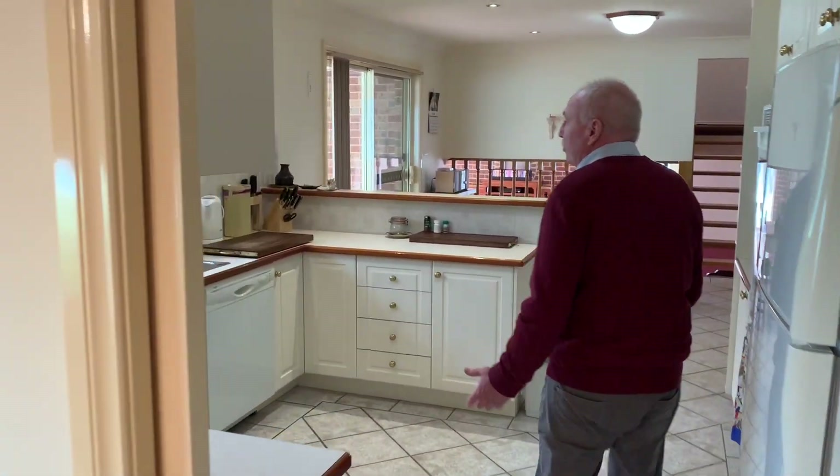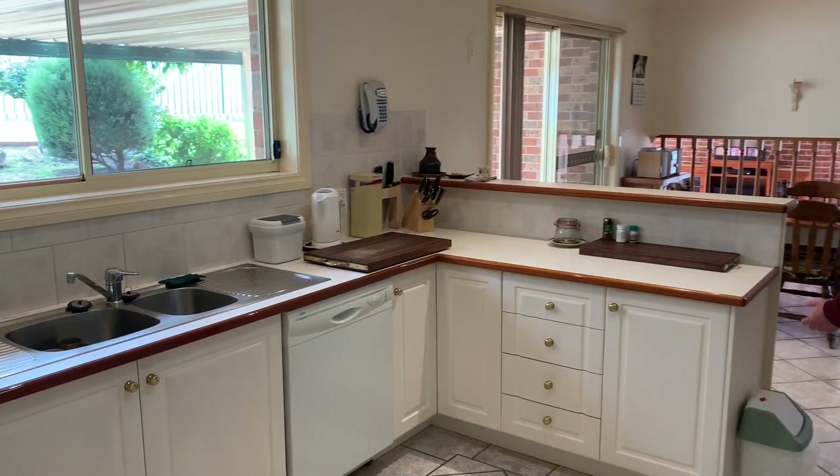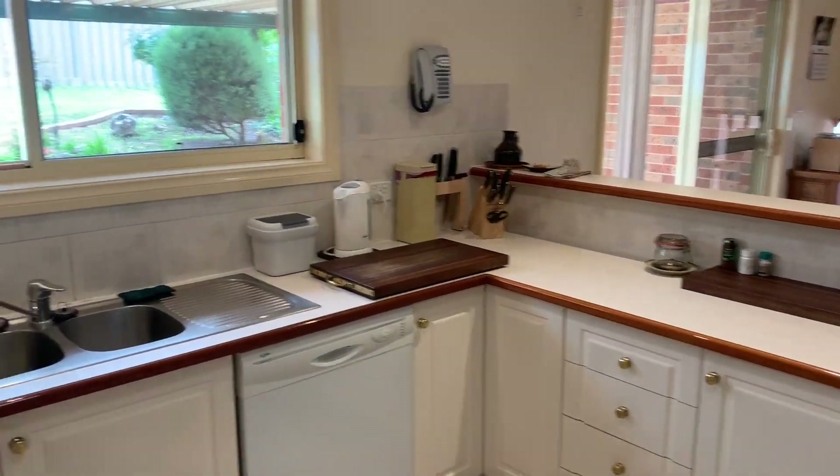The kitchen itself is all very neutral and has lots of storage, which is good, and presents as being very modern.